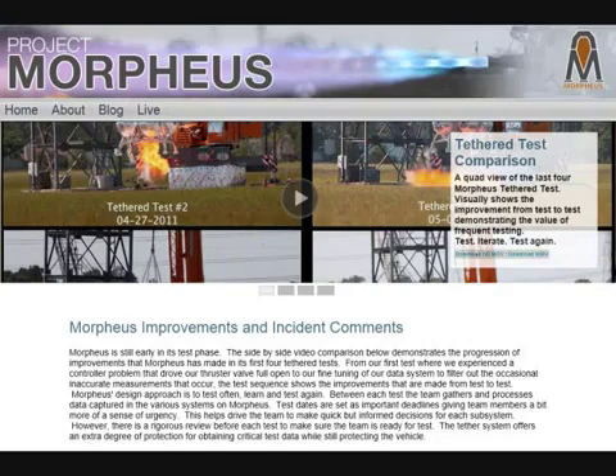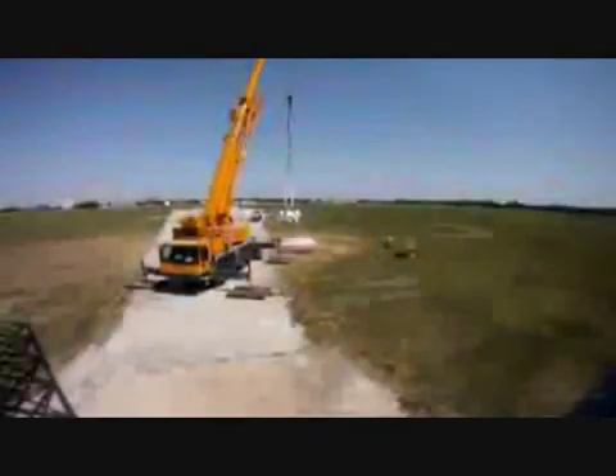Engineers at two separate NASA centers are hard at work developing futuristic robot landers with cutting-edge technology that could one day be used to take humans back to the moon or other destinations in the solar system.